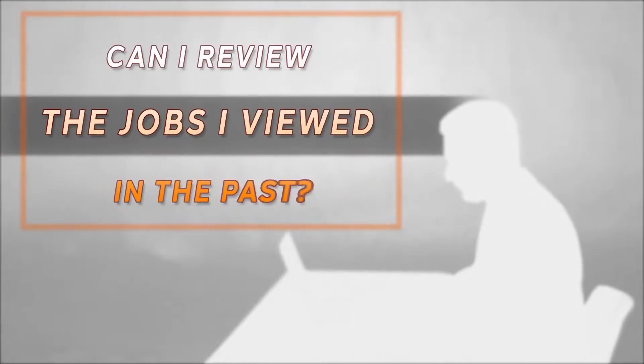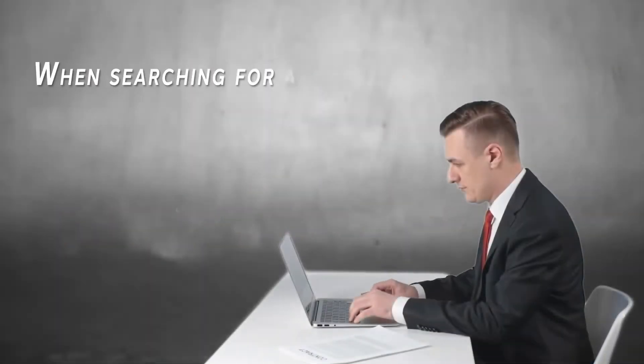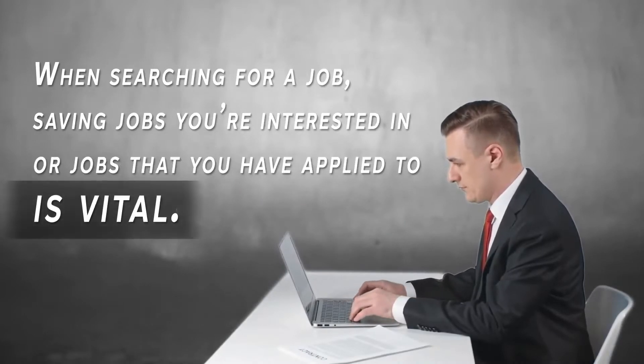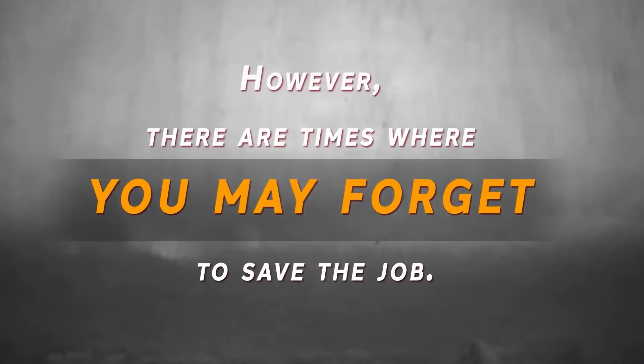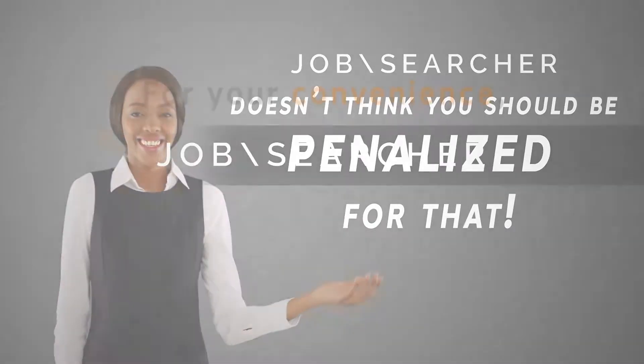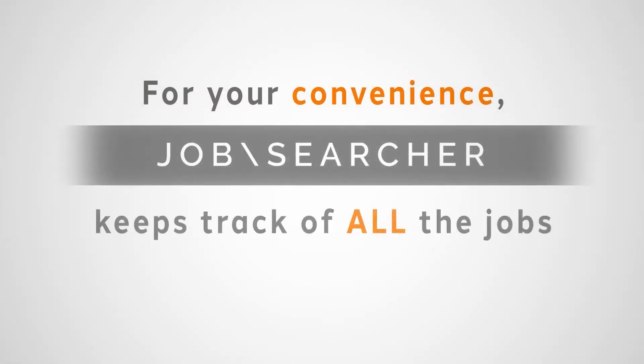Can I review the jobs I've viewed in the past? When searching for a job, saving jobs you're interested in or jobs that you've applied to is vital. However, there are times where you may forget to save the job. JobSearcher doesn't think that you should be penalized for that. For your convenience, JobSearcher keeps track of all of the jobs you have viewed and clicked into.